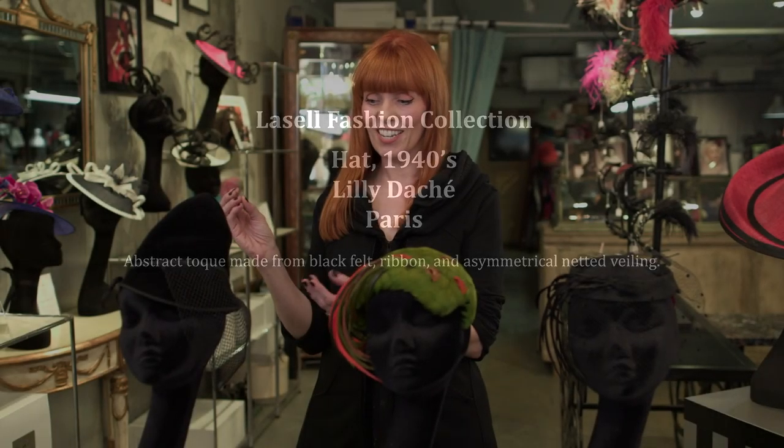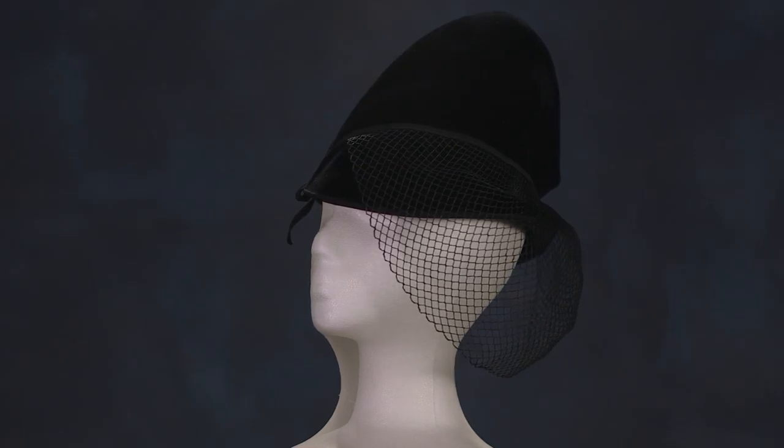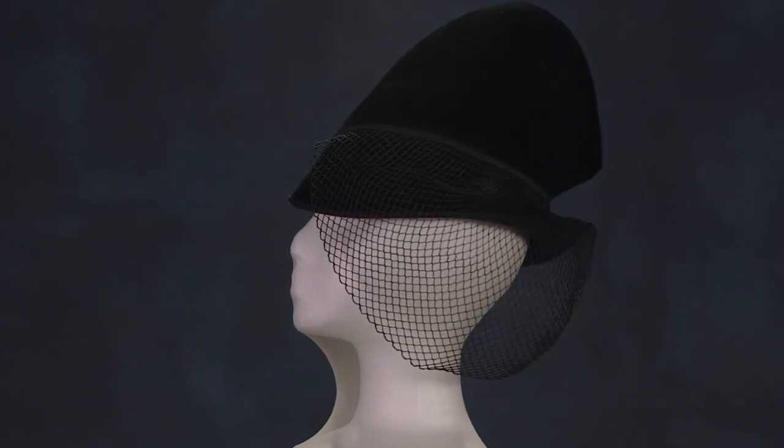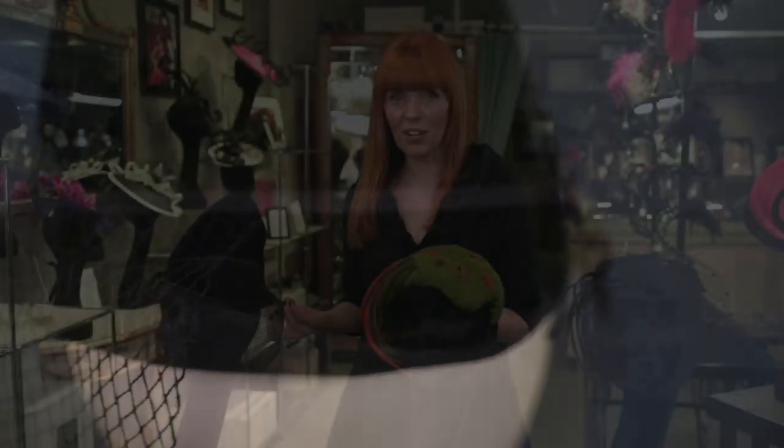We'll start with my favourite, which is this Lily Dash, who was a French milliner out of New York City and it's everything chic. What can you not love about this hat? It's quirky, it's got character and that was why I love vintage hats so much because it was a time period when people made statements with what they were wearing.